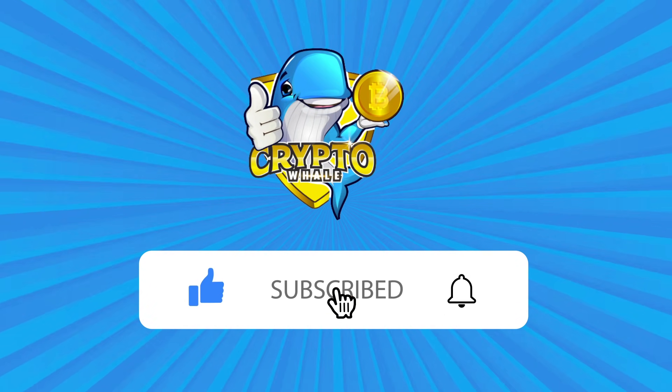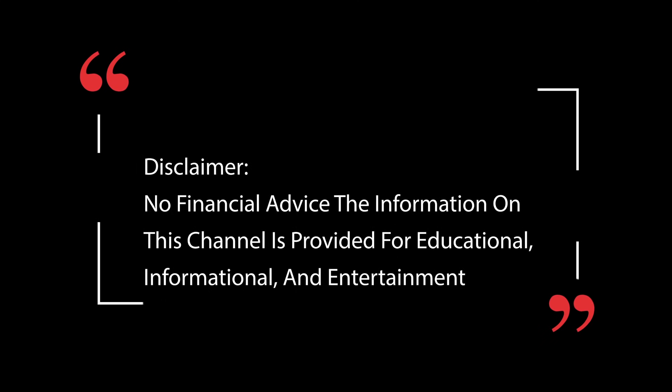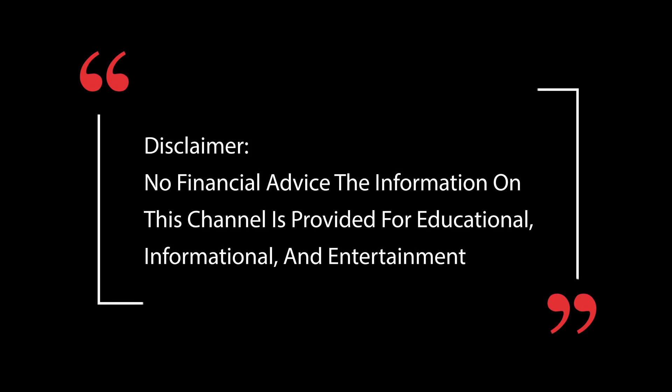Hello everyone, welcome back to the channel. Don't forget to like, subscribe, and leave a comment. This is not financial advice. The information on this channel is provided for educational, informational, and entertainment purposes.